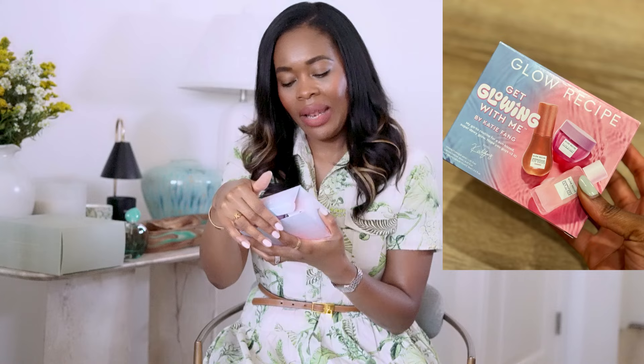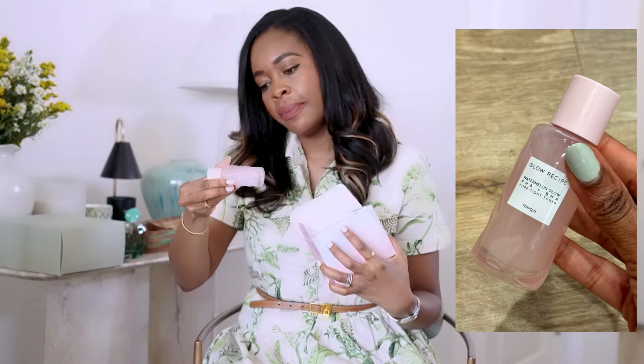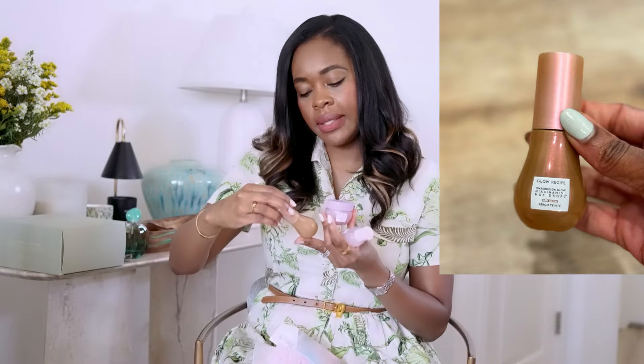Next is Glow Recipe — a 'Get Glowing' mini set by Kate Fang. It includes the Watermelon PHA/BHA Toner, the Hyaluronic Acid Cream — which I actually use currently in the pump jar — and the Niacinamide Dew Drops. These are cute little minis. Since I already have most of these, this would make such a cute gift for one of you. I'd definitely give this away.